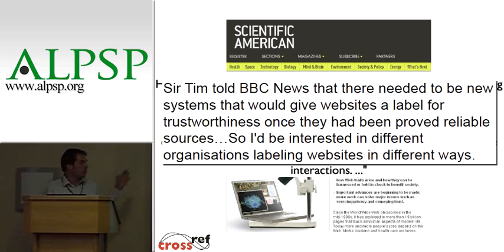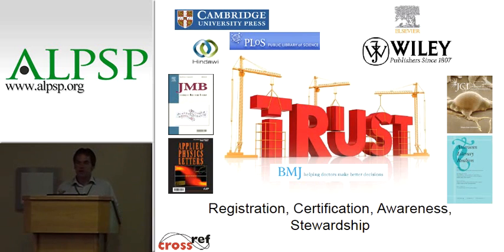One of the issues is that — this is a quote from Sir Tim Berners-Lee — he says the web was originally conceived as a tool for researchers who already trusted each other, so they didn't actually build any trust into the World Wide Web. He said there needed to be systems for trust and labeling websites for trustworthiness once they've been proved reliable sources, though he doesn't say how that would actually happen. So CrossRef started to think about how to build trust. One of the worst ways to get somebody to trust you is to say 'trust me' — you have to demonstrate it.